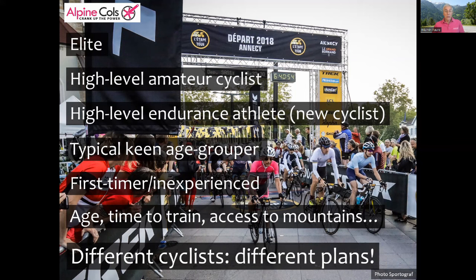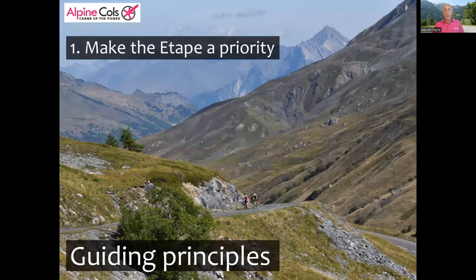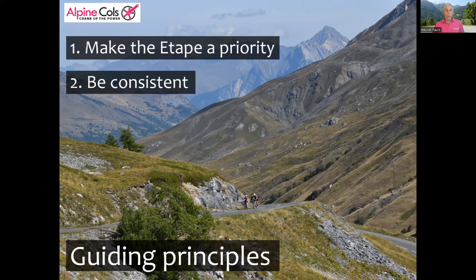Our goal is to give you the means to think carefully about the process and take responsibility for your own preparation. So with that in mind, let's look at the guiding principles for your training plan. The first and most important principle, if you want to do well at the Etape, is you need to make it a priority — not only in your training but at least to some extent in your life. If this needs negotiation with your partner or your family, now's the time to do it. Next, you must be consistent.